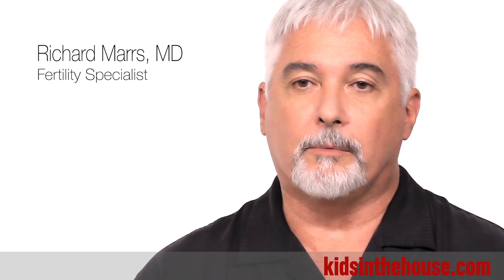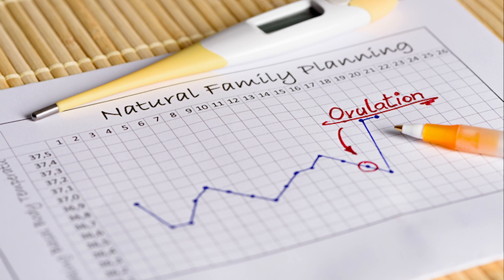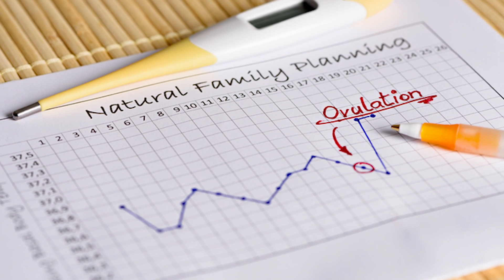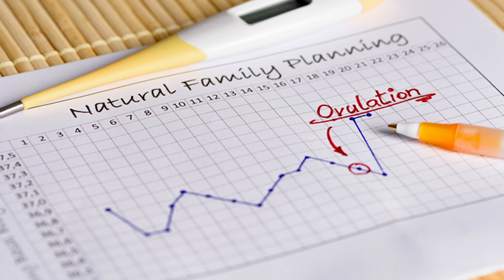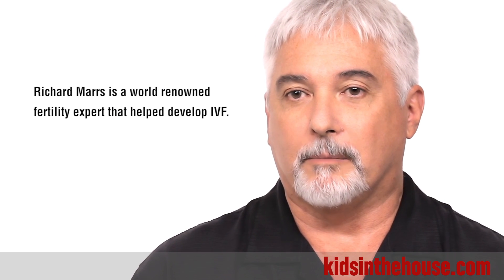It's estimated that 30 to 40 percent of women who are having trouble conceiving is on the basis of just not having a perfect ovulation cycle. The interval between menstrual periods determines when ovulation and when conception take place.